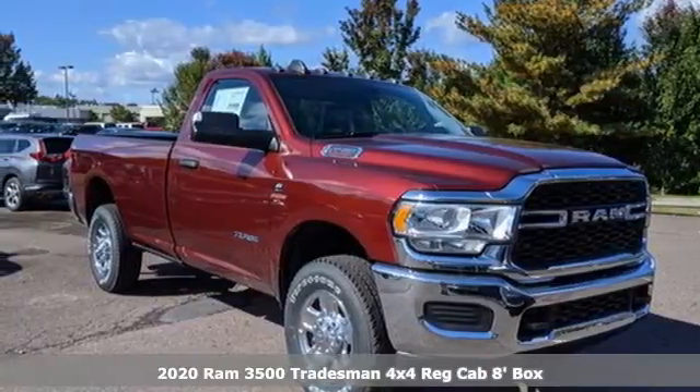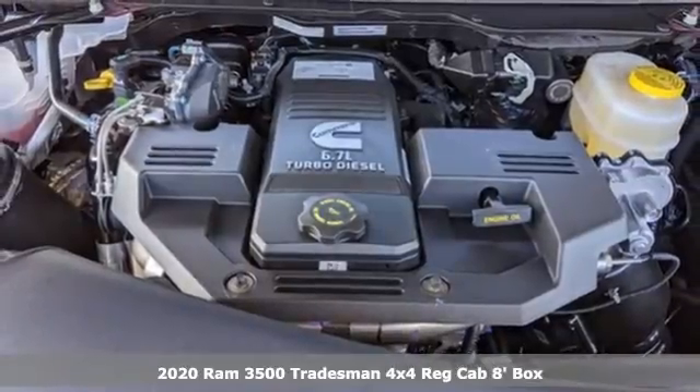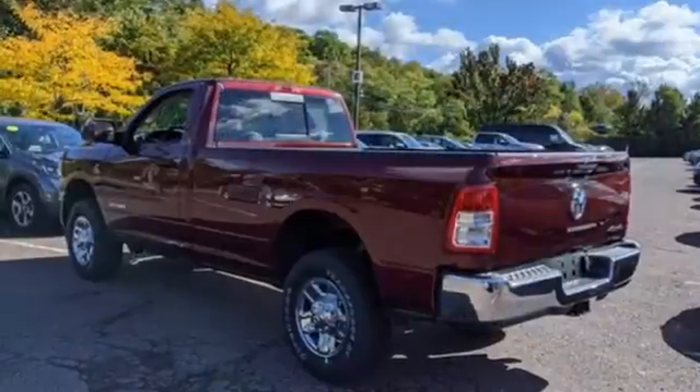Here's a new 2020 RAM 3500. From the decades of testing and engineering to the build, it is born to be on the job site. It's well equipped with the features you need.